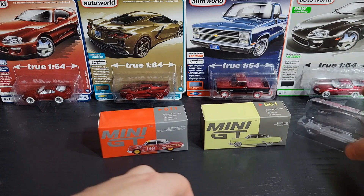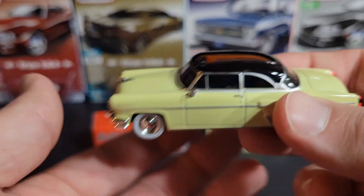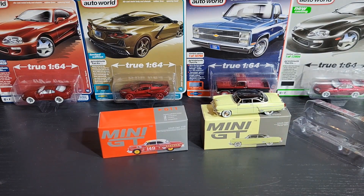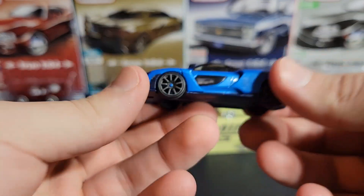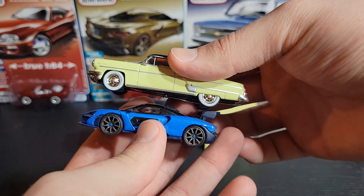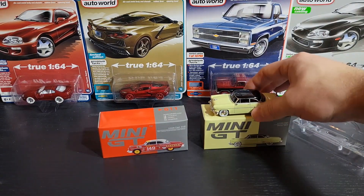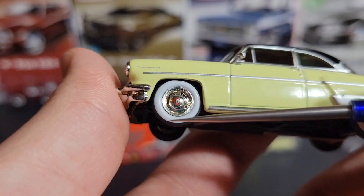So let's take a look at it — here is the Premier Yellow. This is a really big car, it's very long. Here is a McLaren Senna — the SHMI version — and comparing it to the Lincoln Capri you can just see how massive this car is. It's super long, super tall, super thick — just a big chunky boy. Really cool casting.